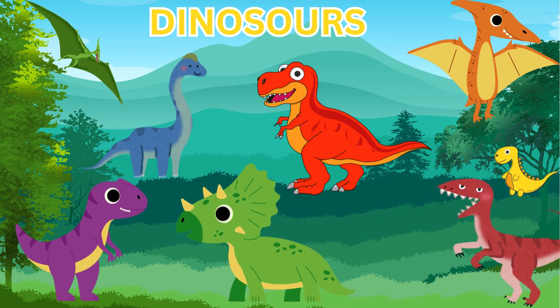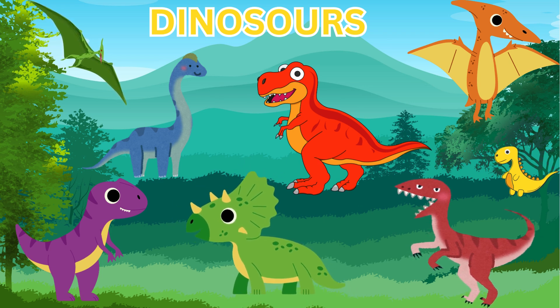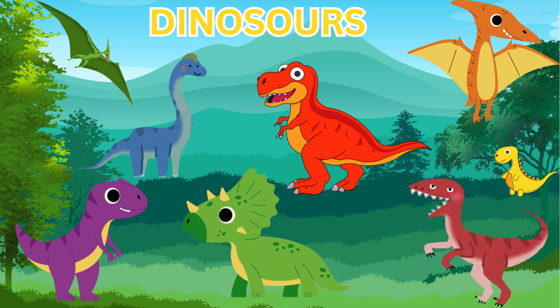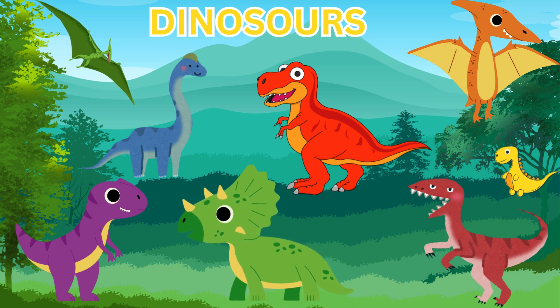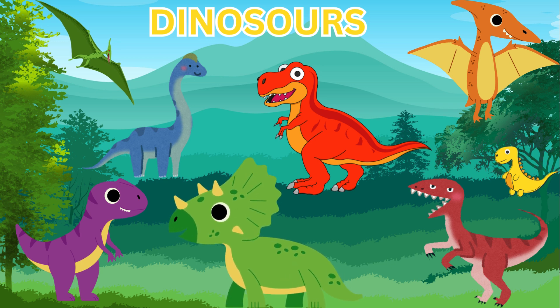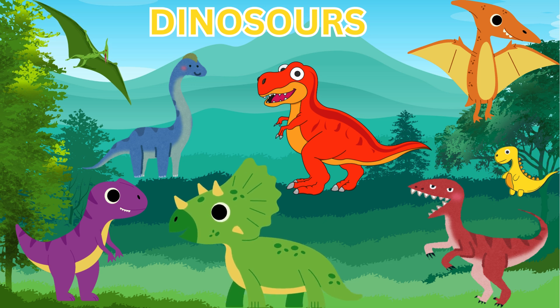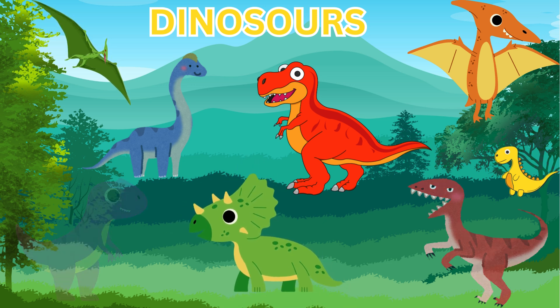So friends, we had so much fun learning about different types of dinosaurs. We learned about the T-Rex, we learned about the Iguanodon, we learned about the Triceratops, and we even learned that the Pteranodon is a flying reptile and not really a dinosaur — but it lived alongside the dinosaurs during the age of the dinosaurs. Until next time!